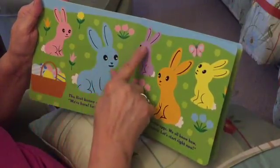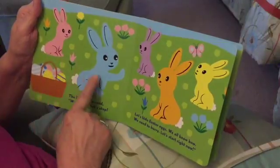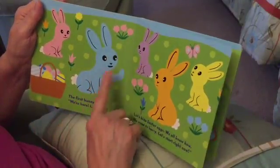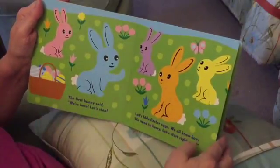Here they are. One, two, three, four, five. So we have a pink one, and a blue one, and a purple one, orange one, and a yellow one. There's their big basket of Easter eggs.